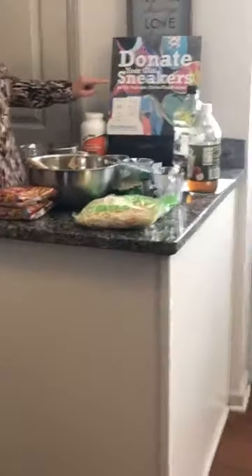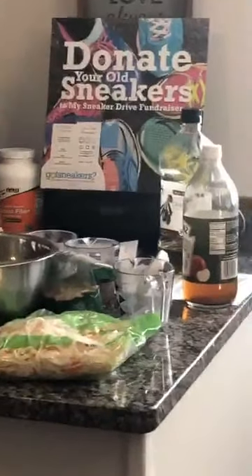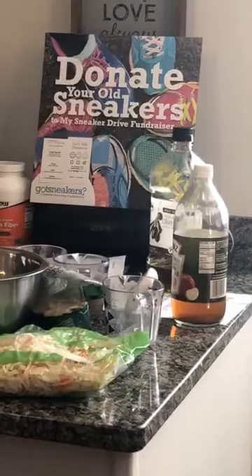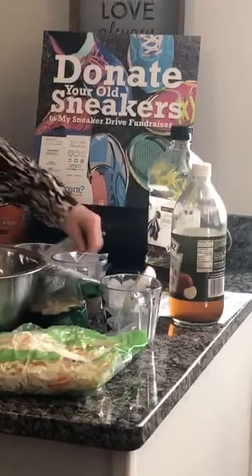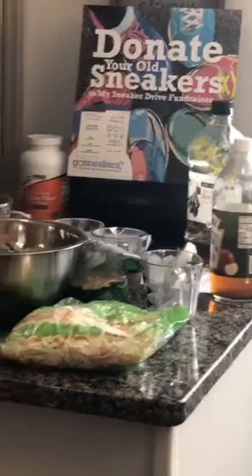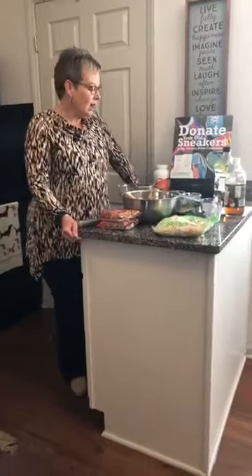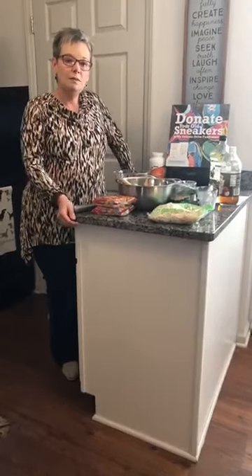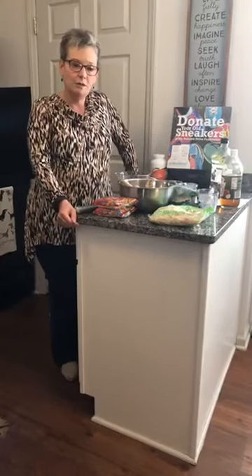Our fundraiser is called Got Sneakers. We want you to donate your old sneakers and you can donate them at several places around town. We even have a box in Gastonia at Trinity United Methodist Church on Florida Street. All you've got to do is drop off your tennis shoes, your athletic shoes, your cleats that have rubber soles. We pick them up, send them off, and we get a dollar for every pair. Let me run down the list of where you can take them.